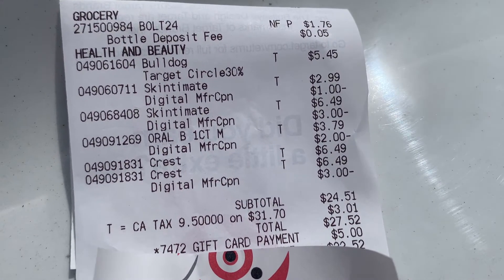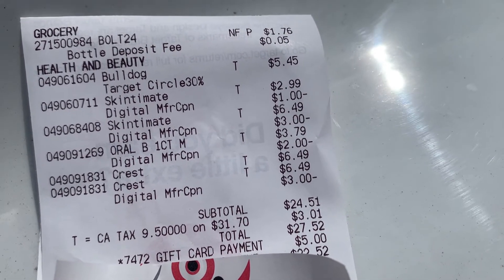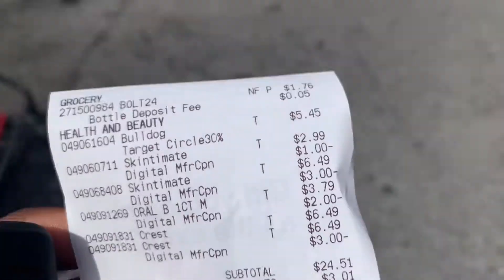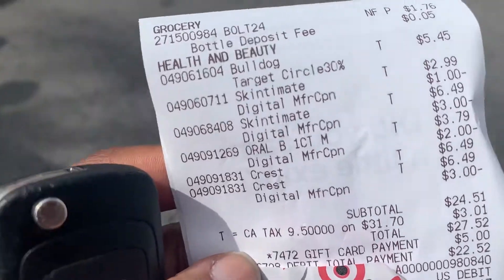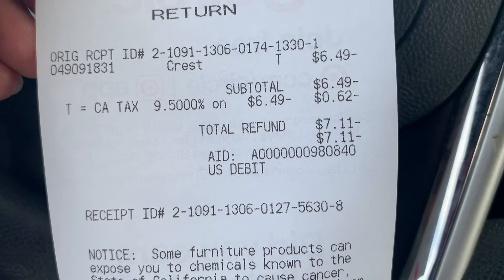Okay, so here's my receipt. For some reason I think I rang up two Crest toothpastes instead of one. I'm going to see if I can go back inside and get my $6.49 back for that first toothpaste. I did go back inside and got a refund — I got back a total of $7.11 put back on my card.